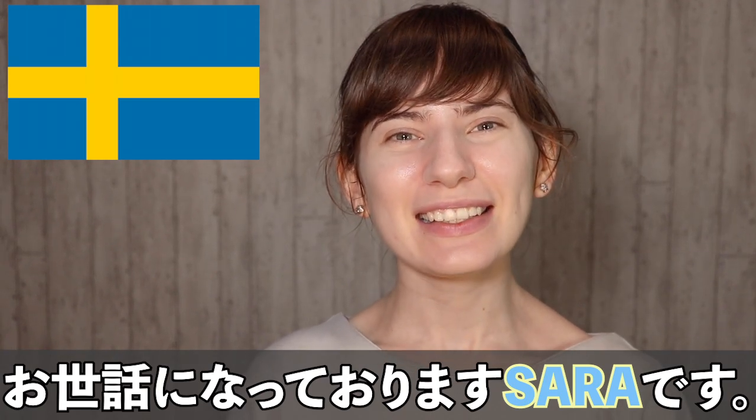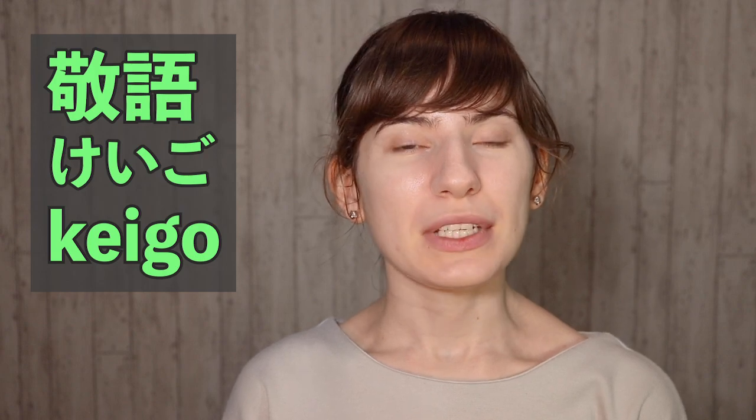Osewa ni nattorimasu! Sara desu! So today we're going to talk about keigo, which is formal Japanese.